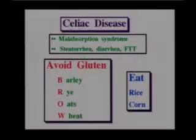Another problem is celiac disease, a malabsorption syndrome. Symptoms are similar to cystic fibrosis — steatorrhea with bulky, frothy, fatty, foul-smelling stools, diarrhea, and failure to thrive. The difference is the cause: children with celiac disease cannot digest gluten, which is found in barley, rye, oats, and wheat. We put them on the BROW diet — avoid barley, rye, oats, and wheat. As far as flours are concerned, they can only have rice and corn flour.